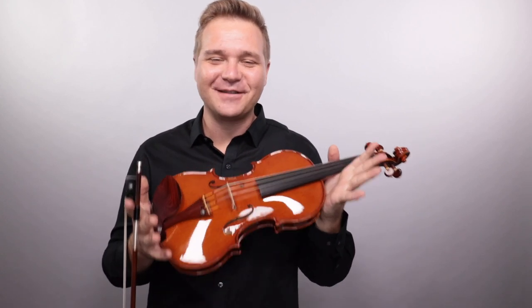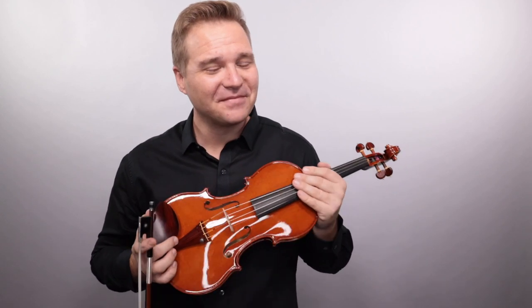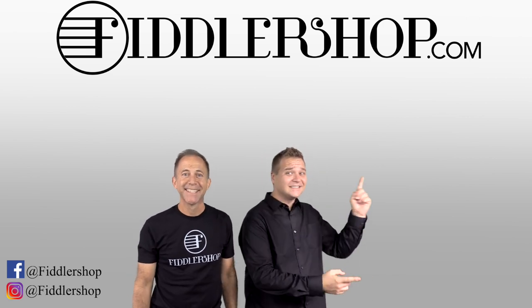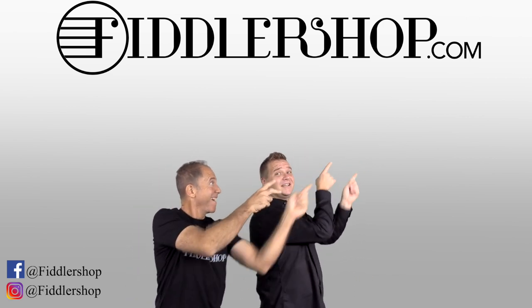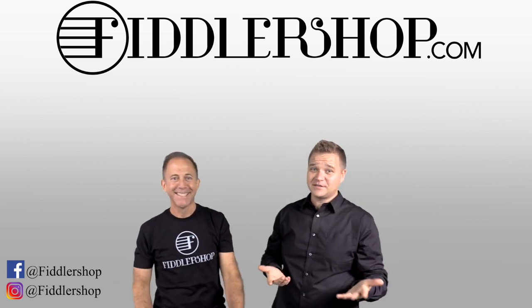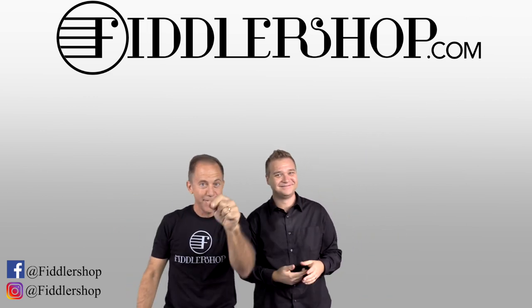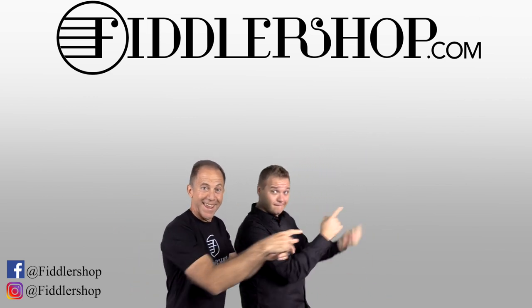Well, thanks so much for watching this and we look forward to seeing you at the shop. I hope that was informative and helpful. If you want to buy this product, just click right up here — right there, do it. We would also love it if you subscribe to our channel so we can keep in touch. It's right over there. And if you want to learn more about us, click right here.